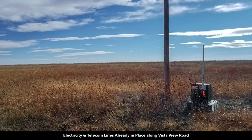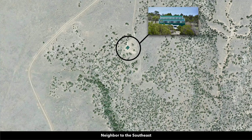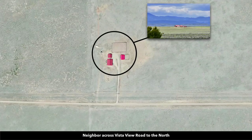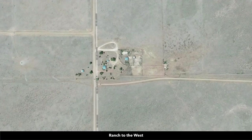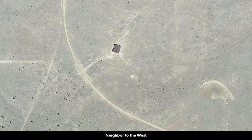Here's another photo of the electricity and telecom already in place. These white circles on the satellite images represent other nearby landowners that have developed their properties to varying degrees — including a neighbor with a stucco and clay tile roof home, the log home across Vista View Road, other landowners with a main home and multiple accessory buildings, corrals for animals, and others with just a single home. You have a wide range of flexibility.